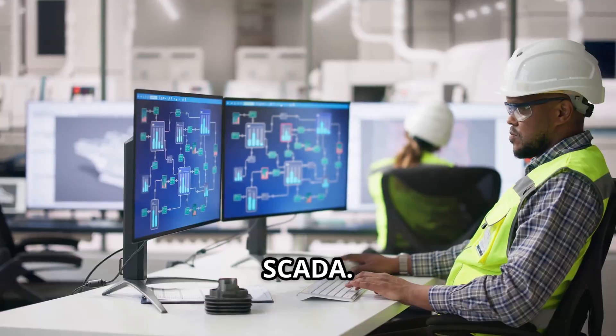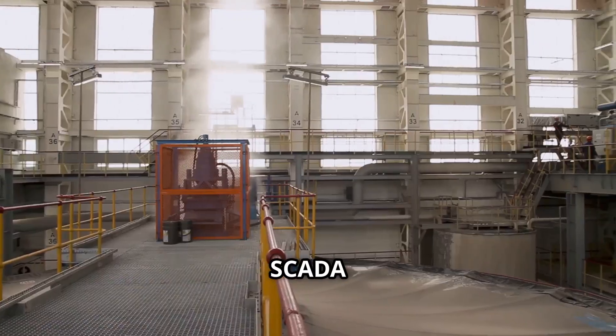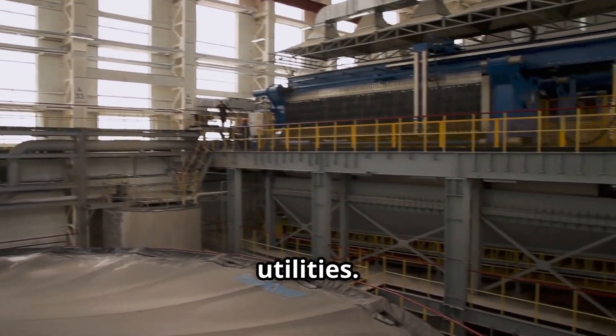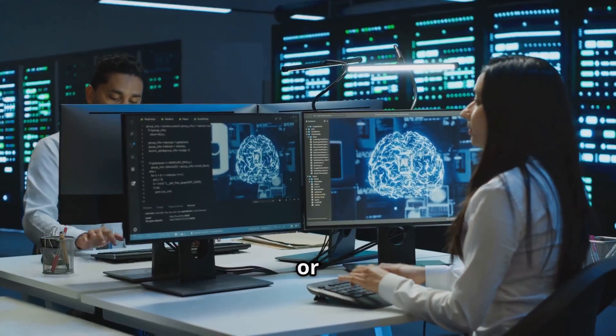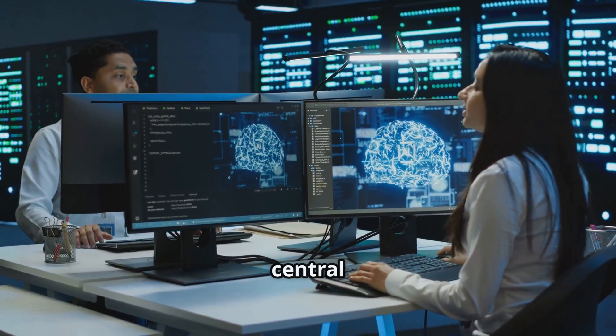First up, SCADA — it stands for Supervisory Control and Data Acquisition. SCADA systems are the backbone of industries like manufacturing, energy, and utilities. They collect data from sensors, like temperature, pressure, or voltage, and let operators monitor and control processes from a central hub.